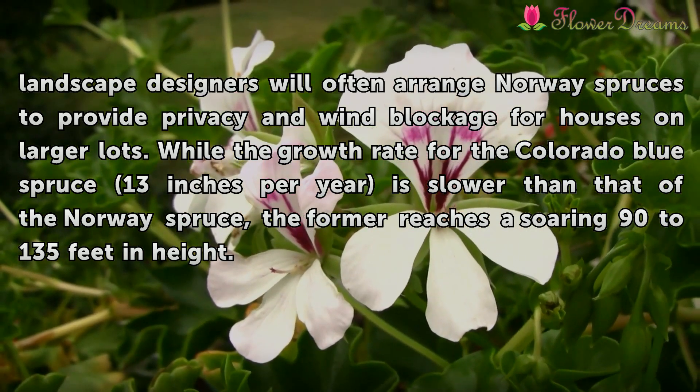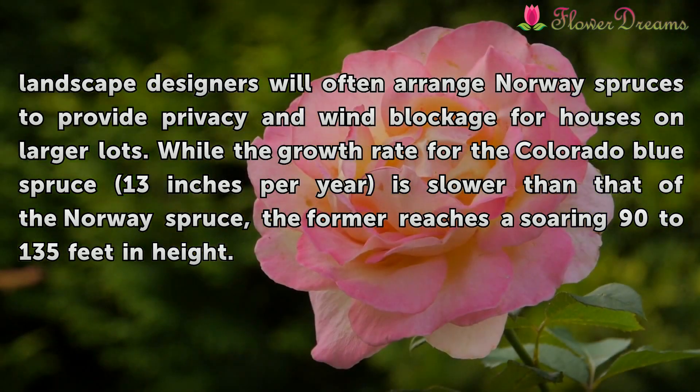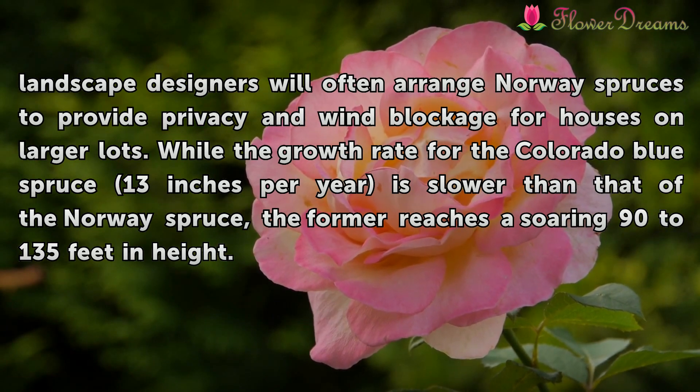Landscape designers will often arrange Norway Spruces to provide privacy and wind blockage for houses on larger lots. While the growth rate for the Colorado Blue Spruce is 13 inches per year, slower than that of the Norway Spruce, the former reaches a soaring 90 to 135 feet in height.